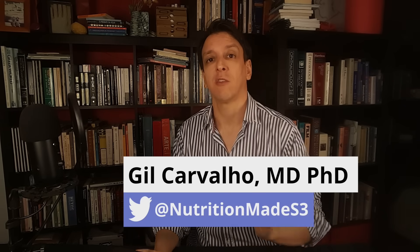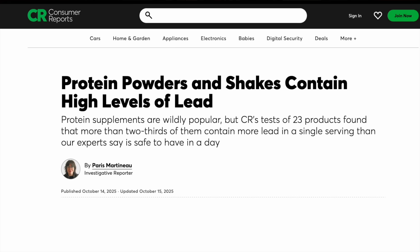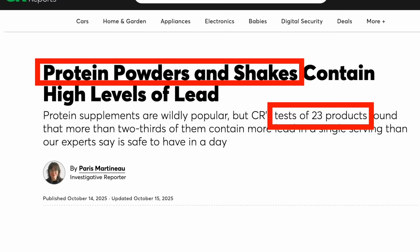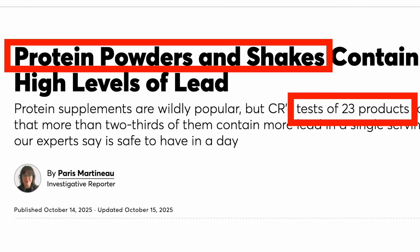A brand new investigation looked at protein powders and found that most brands contained detectable amounts of heavy metals, including lead. Consumer Reports tested 23 protein powders or protein supplement products — things like ready-to-drink shakes and protein supplements of other kinds — and this covered the gamut from plant-based to whey and beef-based.